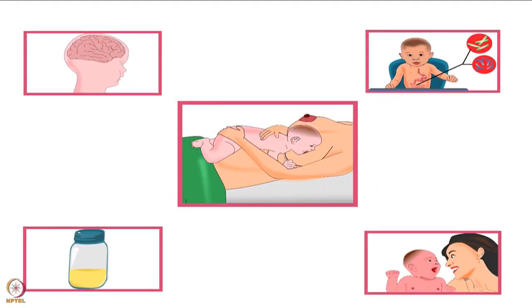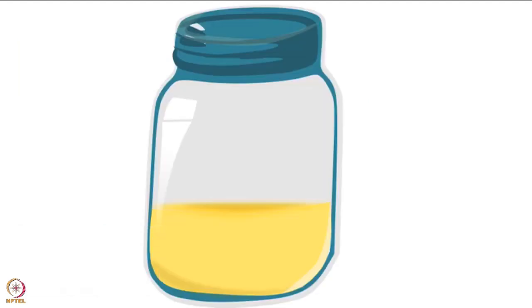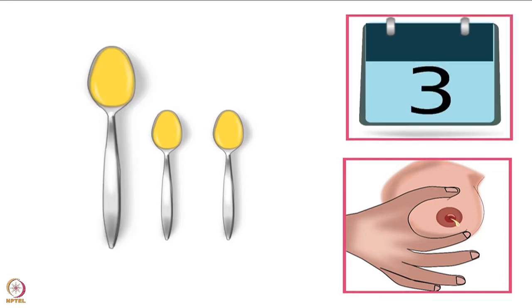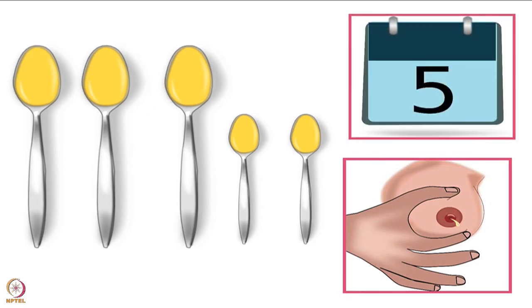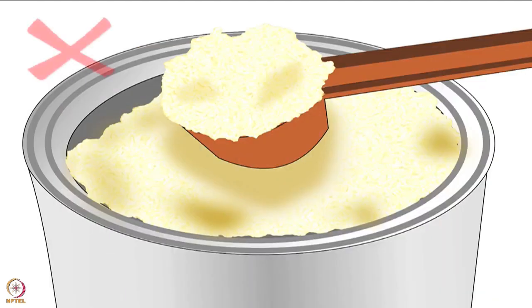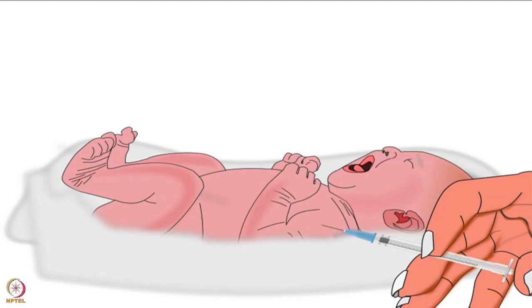Now let's discuss the importance of breast crawl for the newborn baby. Breast crawl enables the baby to get the mother's first milk called colostrum — it is yellowish in color and thick in consistency. After delivery, the quantity of colostrum the baby will consume during each breastfeeding session will increase gradually: 5 milliliters on the first day, 10 milliliters on the second day, 25 milliliters on the third day, 40 milliliters on the fourth day, and 55 milliliters on the fifth day from each breast in each breastfeeding session. This is sufficient for the newborn baby. Therefore, the baby should not be fed anything apart from colostrum. Colostrum is considered the first vaccination for a baby and contains infection-fighting protein which boosts the immunity of the baby.